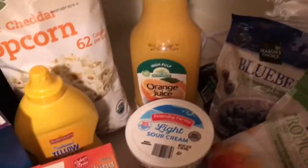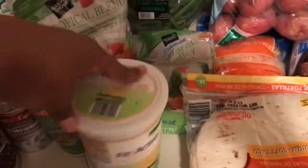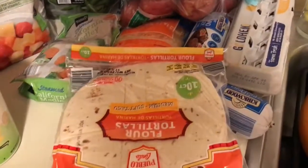I got some orange juice, some light sour cream, and some frozen things: frozen blueberries and a tropical blend with strawberries, pineapple, and mango — I love making smoothies with those. And then some yogurt, the Fit Active vanilla flavor.